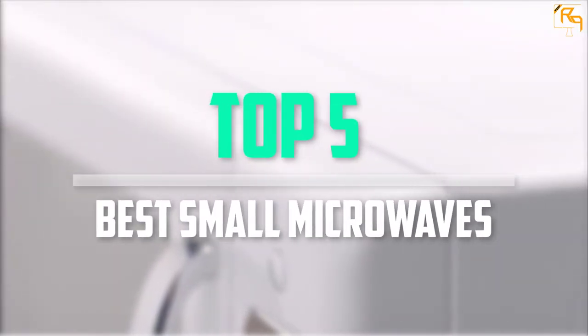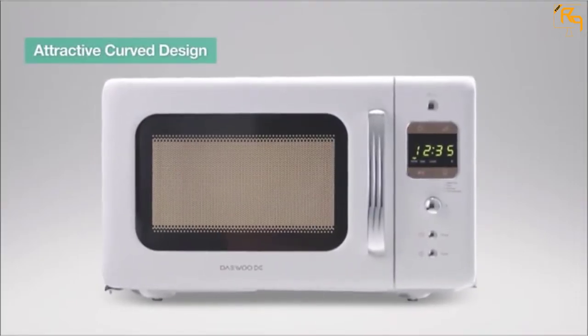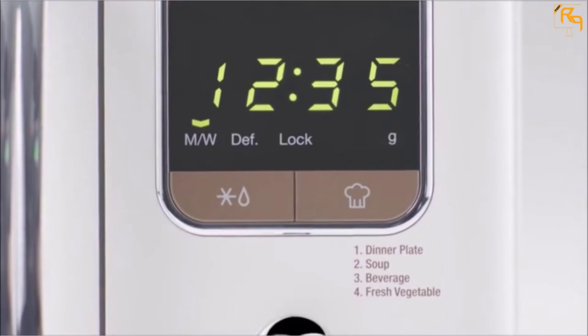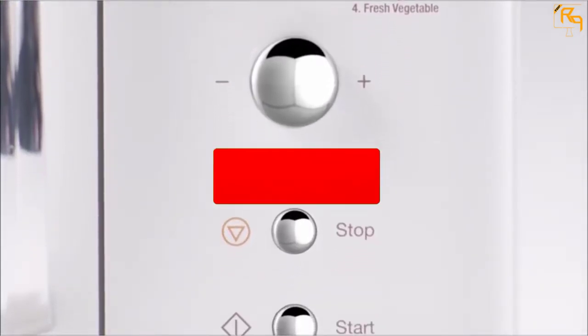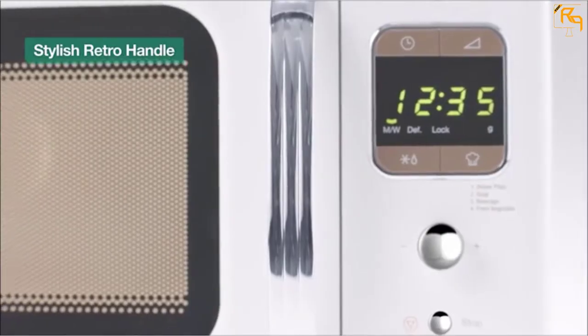In this episode of the Reviews Point, we'll cover the top 5 best small microwaves that are available on the market for their true quality. The list is based on popularity, quality, price, durability, user opinions, and more. If you need more information about these products, please check the link in the description section below. Don't forget to subscribe to our channel to get future reviews. Let's dive into the video.